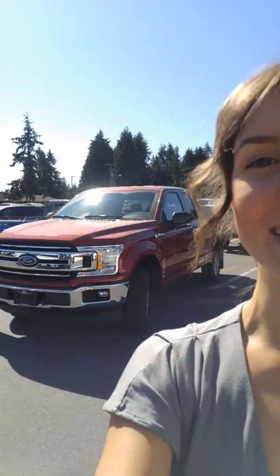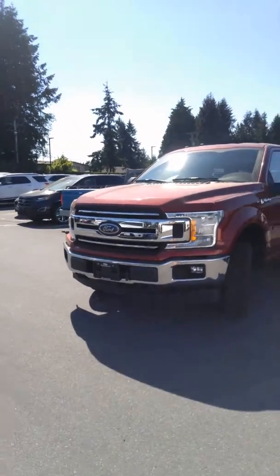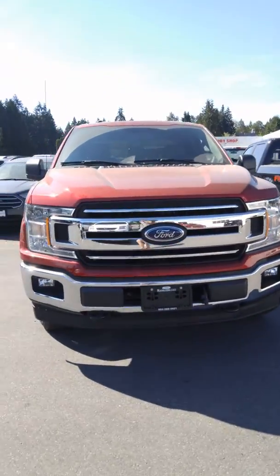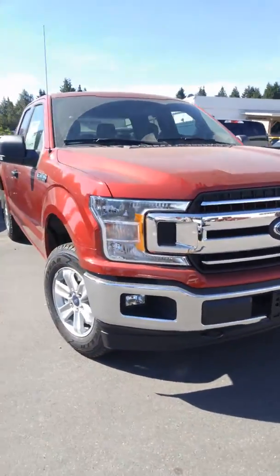Hi Robert, it's Ariane here from Mainland Ford. I just wanted to thank you for contacting us in regards to your trade appraisal — we would love to purchase that from you, and I wanted to do a little video for you on the truck that you selected.